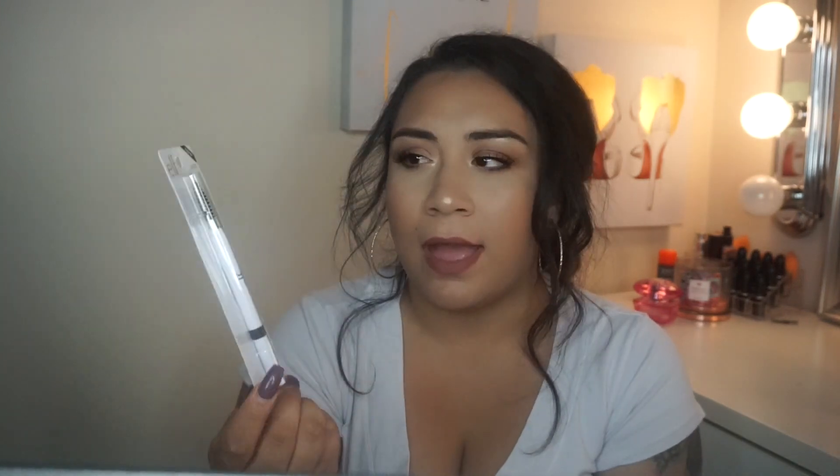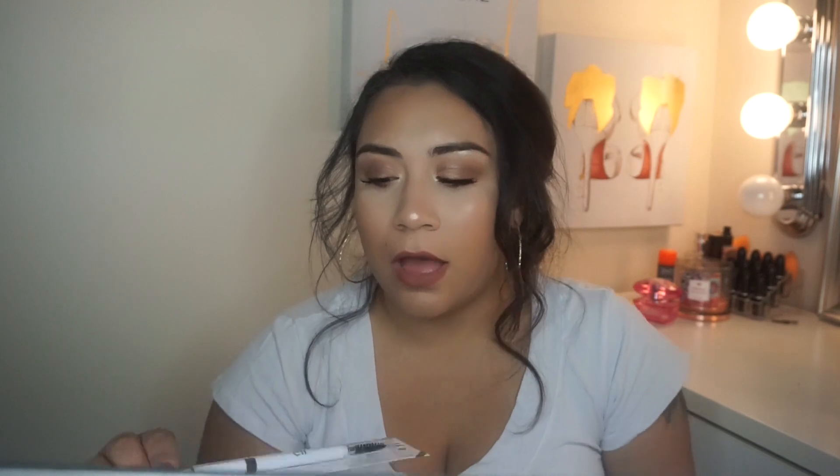Next thing I picked up from e.l.f. was the brow pencil in neutral brown. I don't own any other brow products besides my Anastasia and a little palm brow powder I got from CVS years ago, so I decided to pick this up. Don't know how pigmented it's going to be or how smoothly it blends out — we'll have to see.